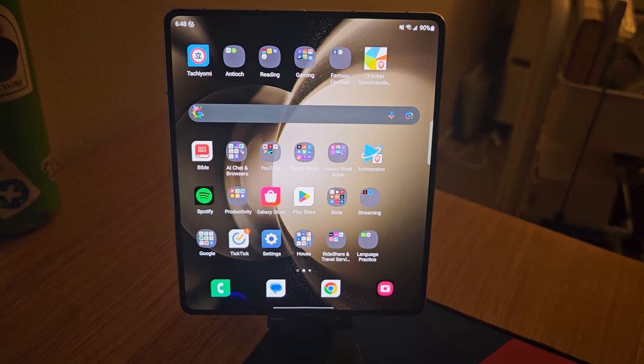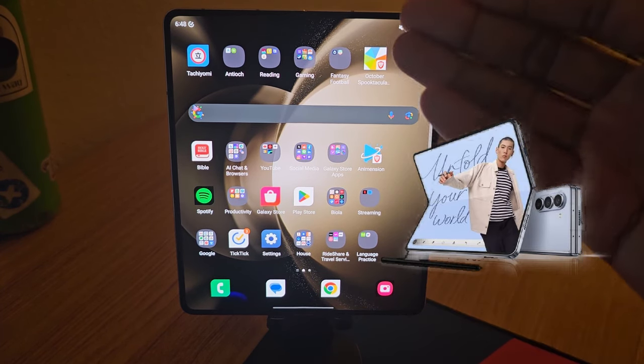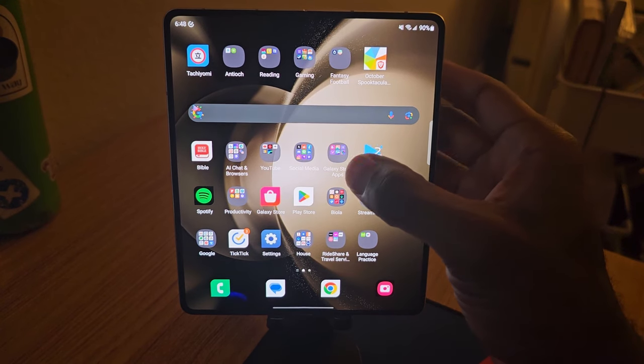Hey there, tech enthusiasts. Today we're diving into the deep world of foldable smartphones with the Samsung Galaxy Z Fold 5 right here. And trust me, it really is a game changer.